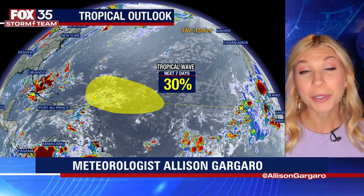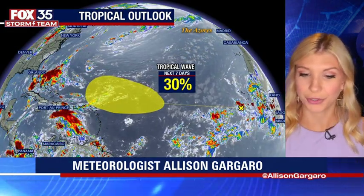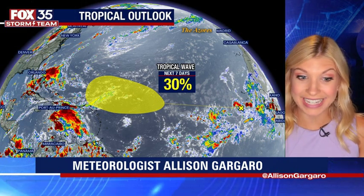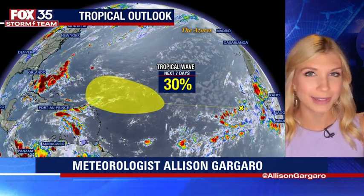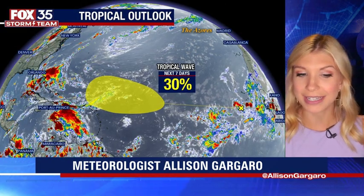All eyes are on the one tropical wave that we're monitoring out in the Atlantic. You can see the yellow X on your screen. It's an area of disorganized showers and thunderstorms. But as we head into the next seven days, we could actually be seeing that tropical wave have a 30% chance for further development — that's going to be late this week into the weekend, in the area shaded in yellow on your screen.